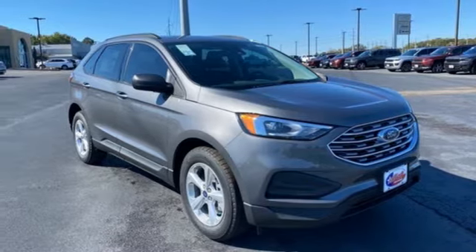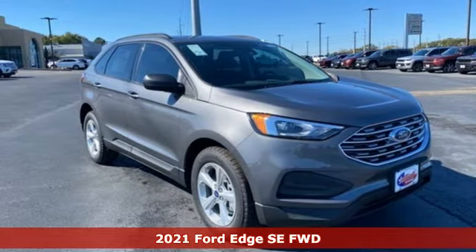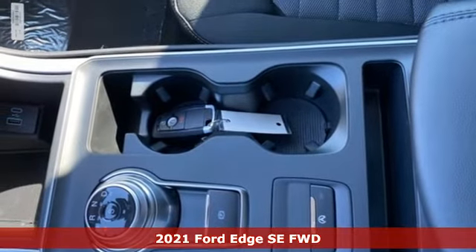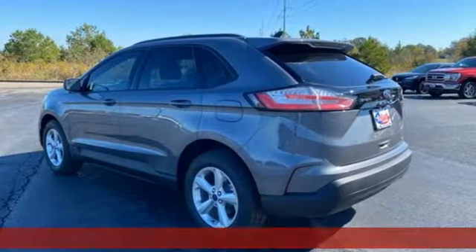It's a new 2021 Ford Edge. Stay cool, calm, and connected in this confident cruiser. You'll look forward to every drive with features like these.